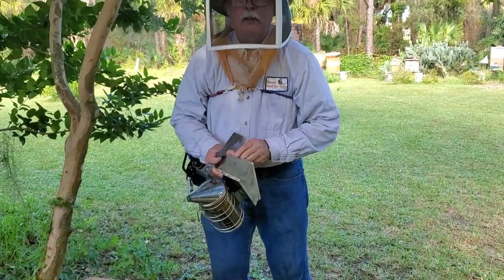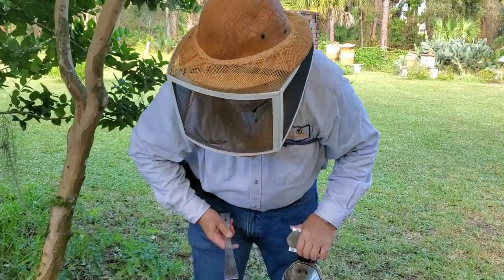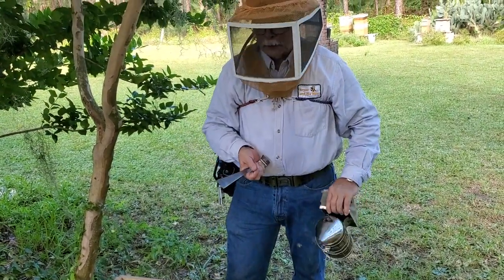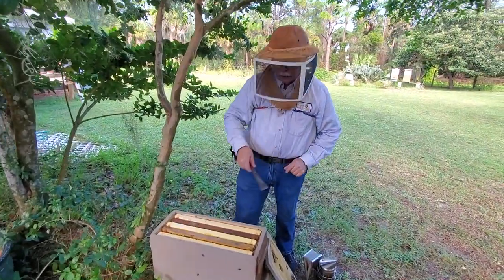Have you ever thought about what bees eat? You might say they eat flowers — and yeah, they do — but it's not like a caterpillar just noshing on the flowers. What they actually get from flowers is pollen and nectar.